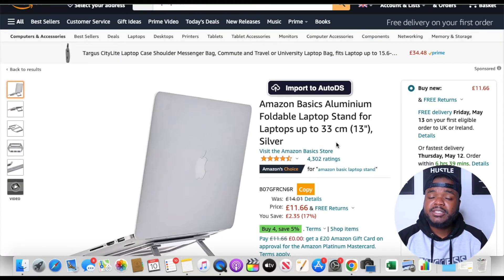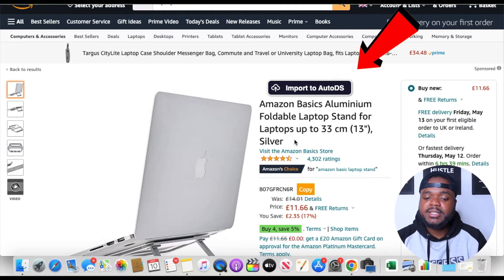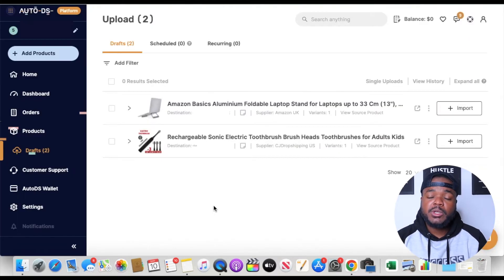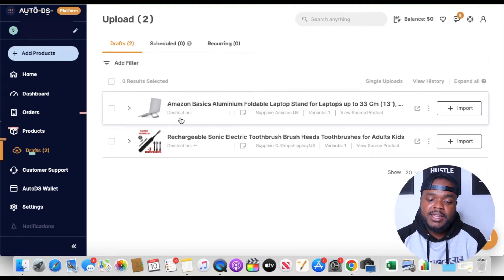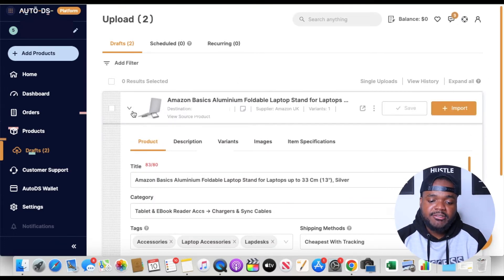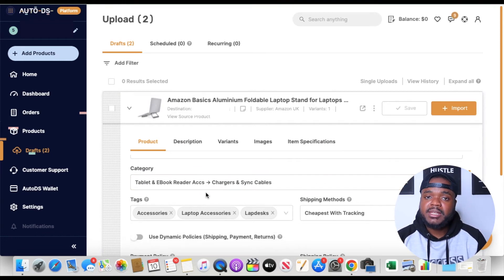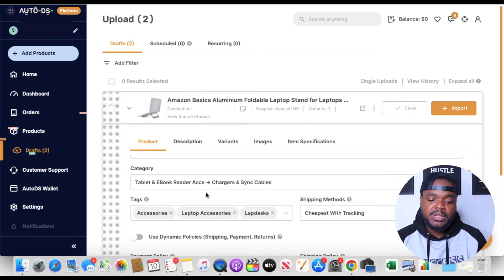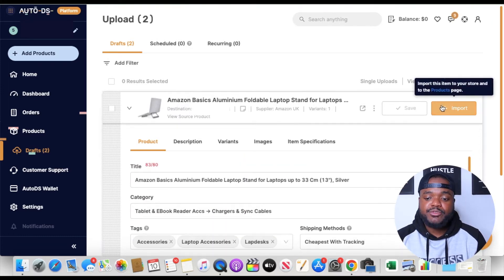If you've already signed up to AutoDS and installed the Google Chrome extension, you're going to see this option that says 'Import to AutoDS.' Simply click on that, then go back to your AutoDS account, click on drafts, and you'll see the product right there. From there you can click the arrow to edit the title, edit the category linked to your eBay store, and edit many other things. Then click import, and it will be listed on your eBay store for people to buy.